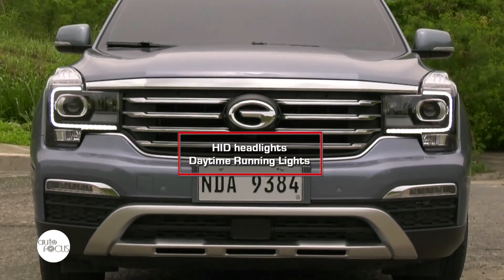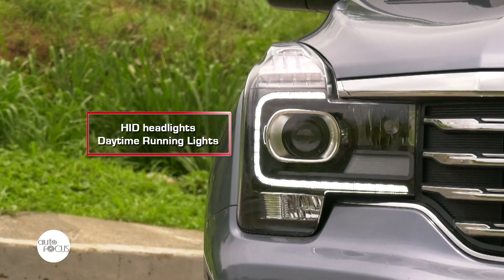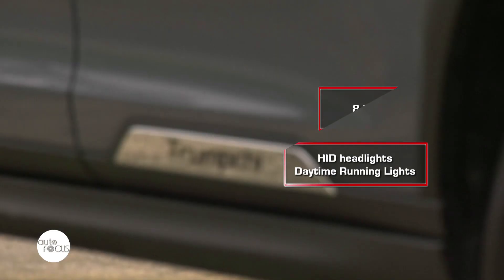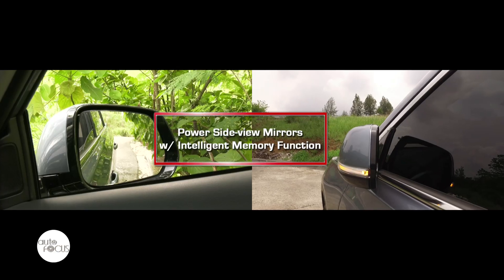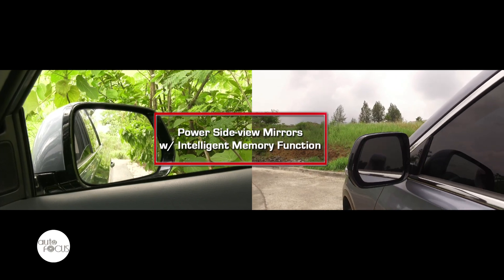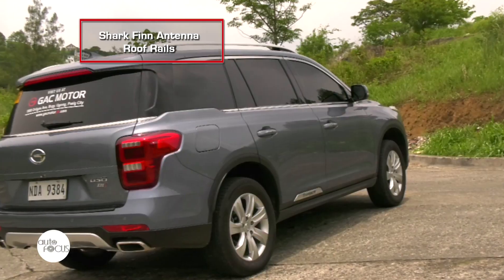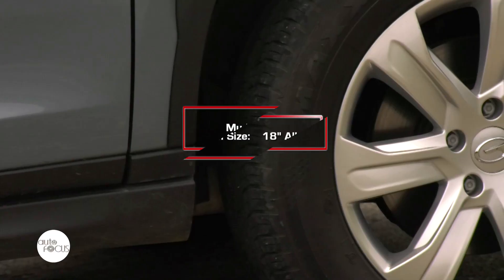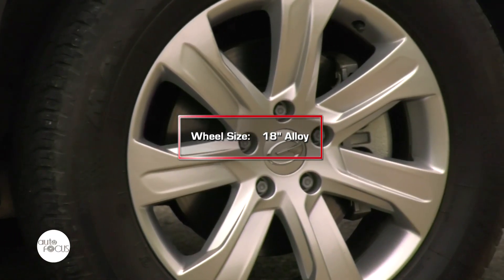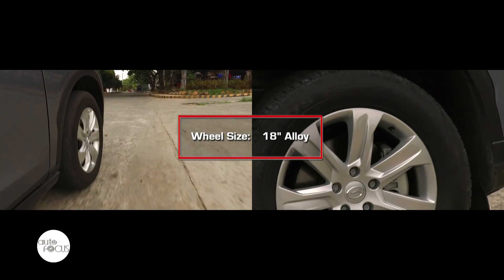The grille is framed by uniquely shaped headlights, while over at the rear a set of H-shaped LED taillights takes over. The GS8 is also equipped with side mirrors with intelligent memory function, shark fin antenna, roof rails, and a mudguard, among others. The GS8 powers through any road with the help of 18-inch alloy wheels.